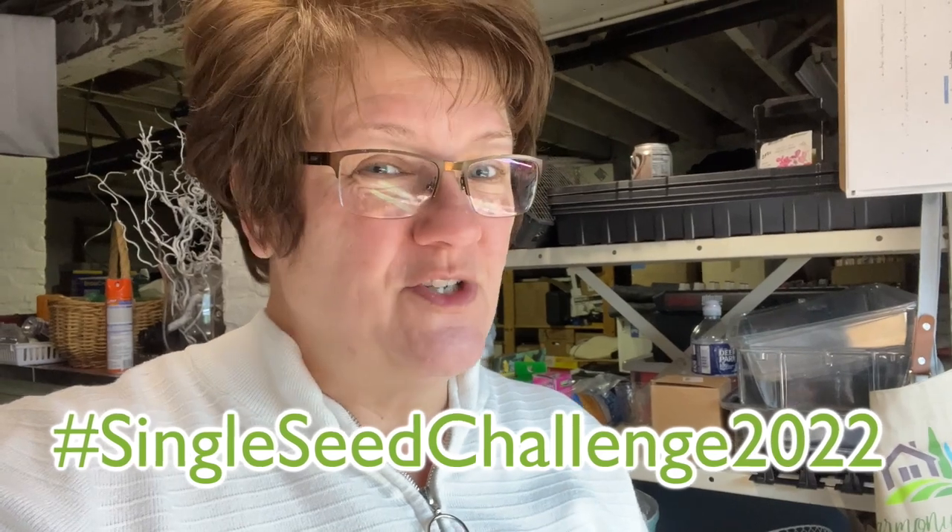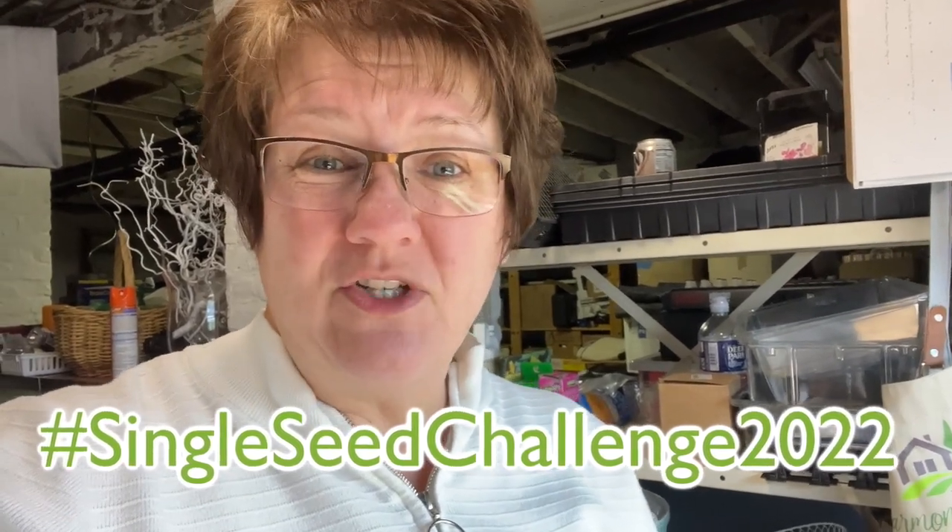Hi friends, welcome to Harmony Hills Home and Garden. I'm Jenny and we live in Garden here in Baltimore, Maryland, Zone 7. Today is another Single Seed Challenge 2022 update. I want to show you what's happening with little Poncho the Ancho Pepper. So without any further ado, let's see what's going on.